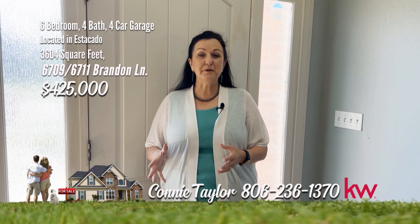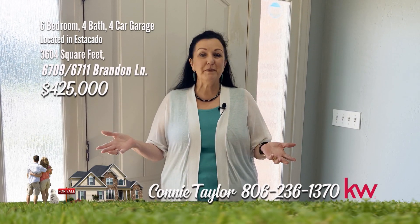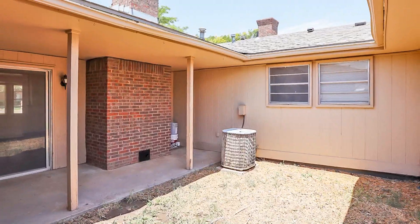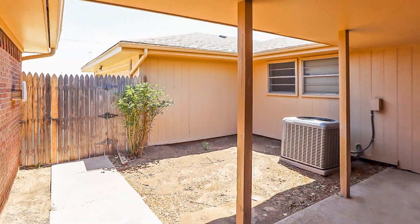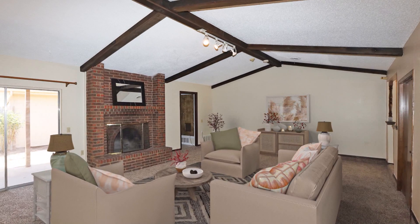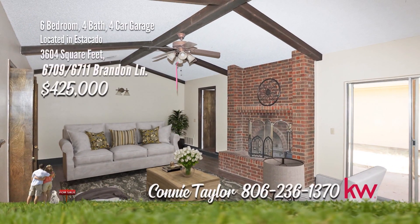I'm Connie Taylor. This duplex allows choices — live in one side, rent the other, rent both sides. It's up to you. Let's look. Nicely updated duplex in Estacado, in a cul-de-sac. Three bedrooms, two baths, two car garage on each side. Freshly interior paint with neutral colors and carpet replaced on the north side. The nice-sized living areas feature wood-burning gas fireplace, vaulted ceiling, and door to back patios.